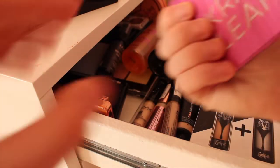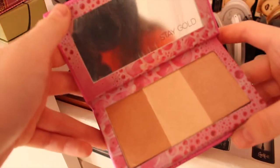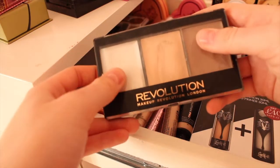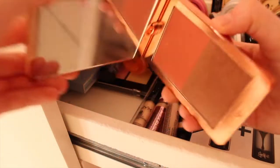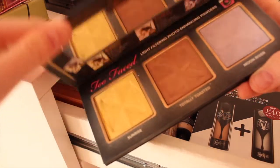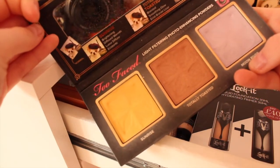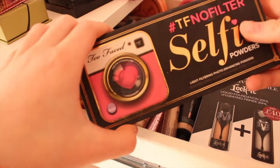I have the Kirsten Lian Urban Decay Highlight palette which I haven't used yet but the packaging is really cute. I also have my Revolution Cream Contour Kit which is super good for contouring, and my Ted Baker blusher and bronzer duo which is super nice and I love it so much. At the back I have my Too Faced No Filter Selfie Powders - Sunrise, Totally Toasted and Moon River - which are really good for taking a selfie with a specific filter effect.